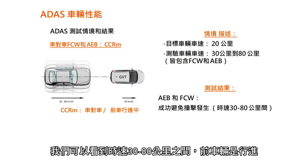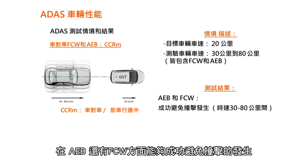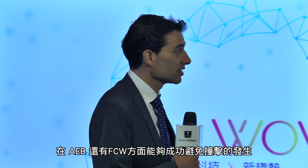Another scenario: the same speed range of 30 to 80 kph for the subject vehicle, but at this moment the target vehicle is moving forward. We can see that for both functionalities, AEB and FCW, all impacts were avoided at all speed ranges.